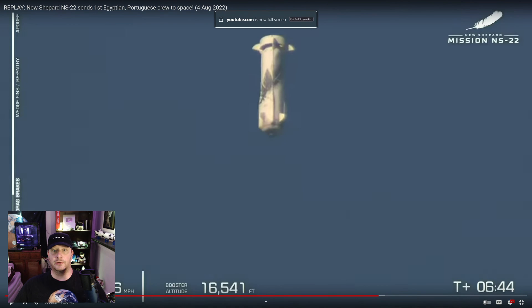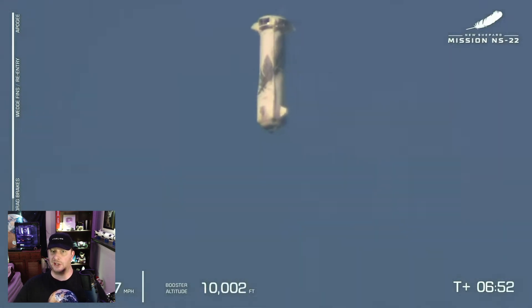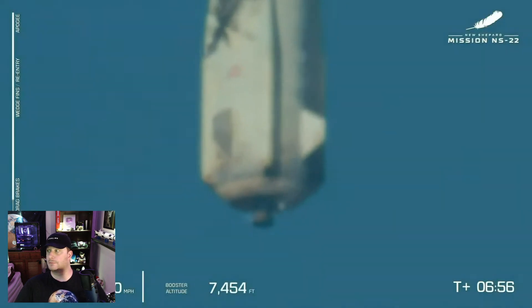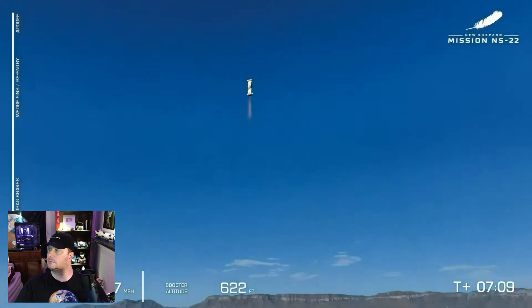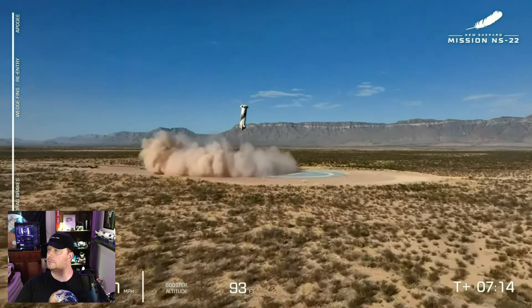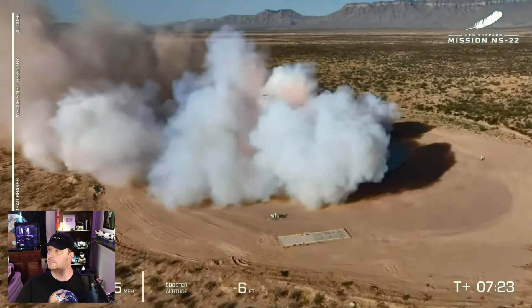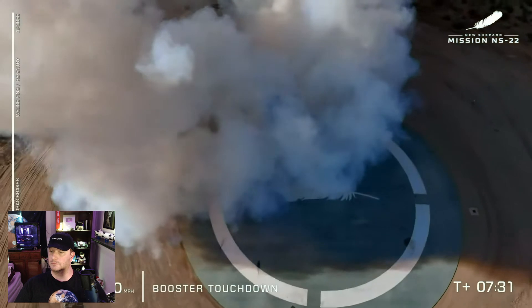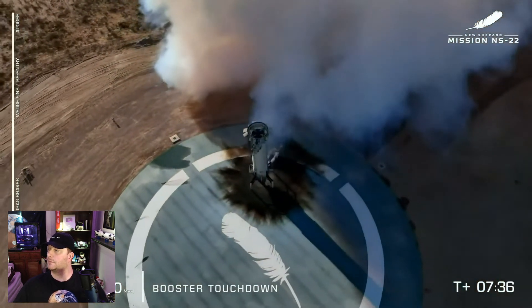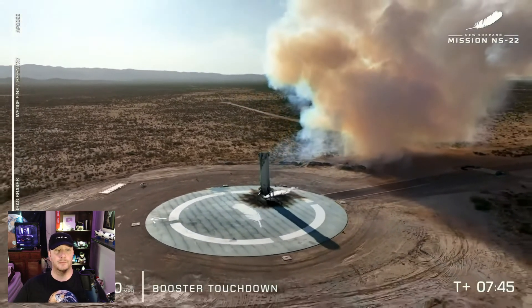The booster lands first, propulsively. It looks like it's coming in much too fast, but the single BE-3 engine is quite capable of slowing it down, allowing it to hover over to the landing pad. Great close-up of the BE-3 engine — engine ignition, engine relay coming in through landing. Booster touchdown — welcome back to Earth, New Shepard. For a lot of us at Blue, this moment in flight is one of our proudest moments, really showcasing what the BE-3 engine and the New Shepard booster are capable of. Really just incredible engineering — no matter how many times we've seen this happen, it just never gets old.